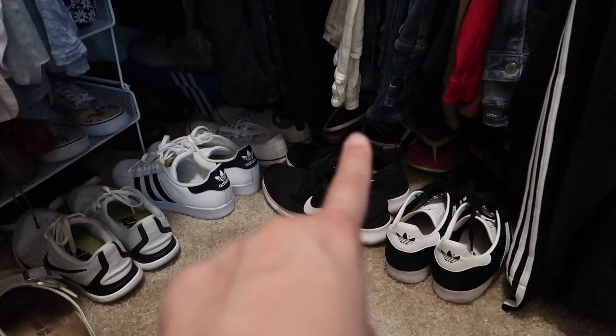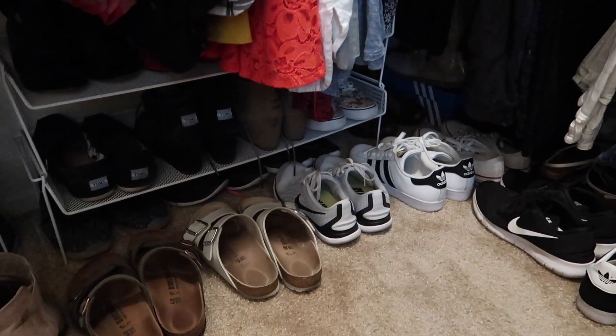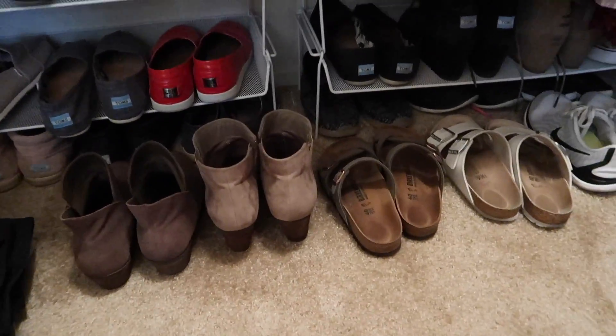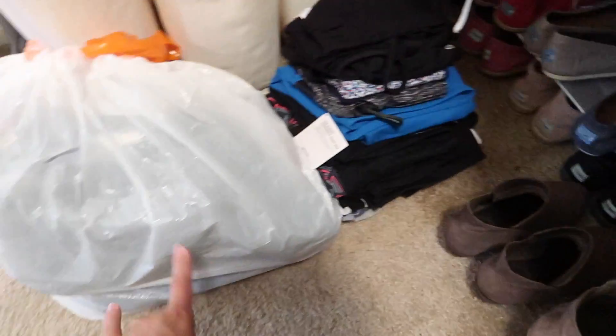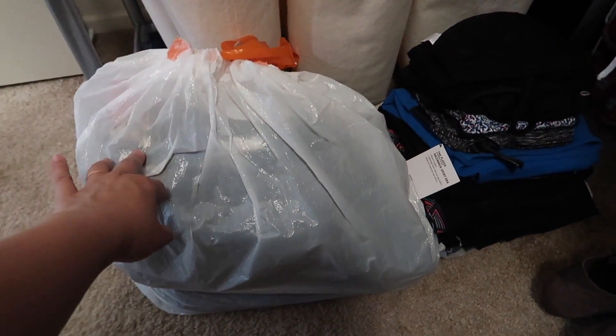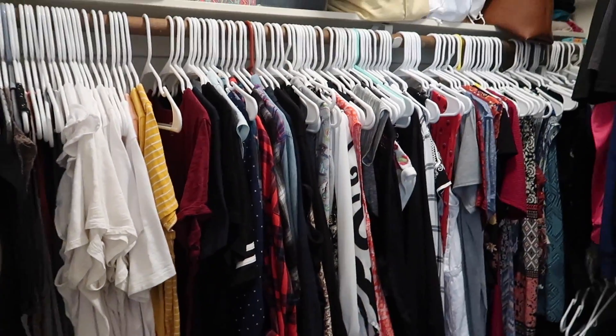Mostly just my sandals and flip-flops, I have shoes all the way in the corner. So my goal is to not have any shoes on the floor and just have them on the racks. I also need to find a home for my gym clothes. This is a bag that's already filled with donations, so we're just going to be adding to that. Let's get started.